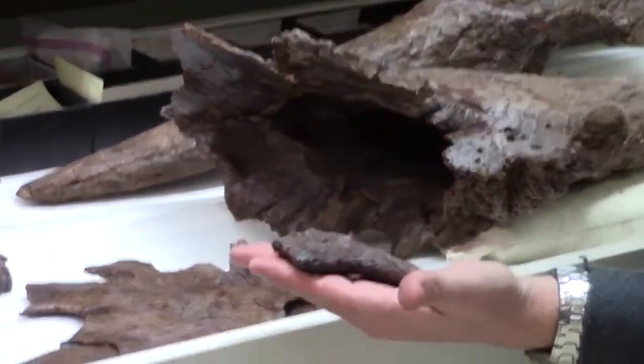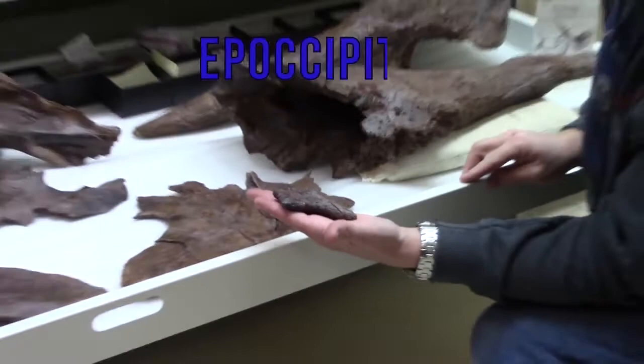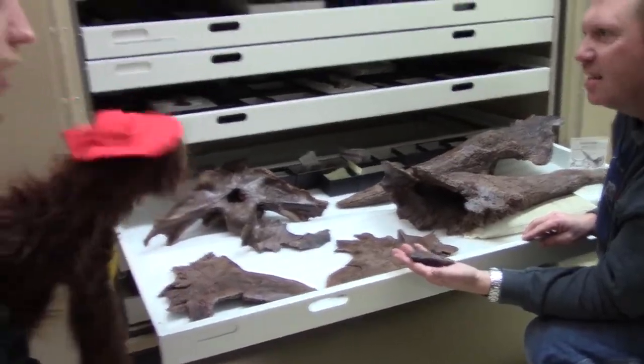These are the little horns that adorn the back of the frill. Epoccipital? Epoccipital. Epoccipital. I think I got it. I think you got it.